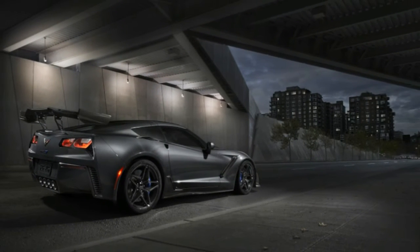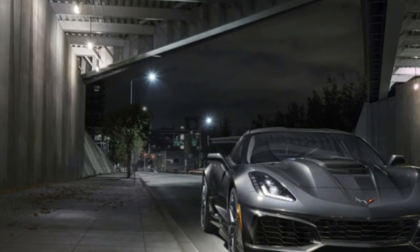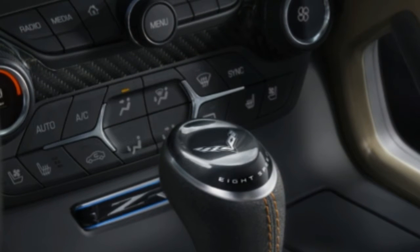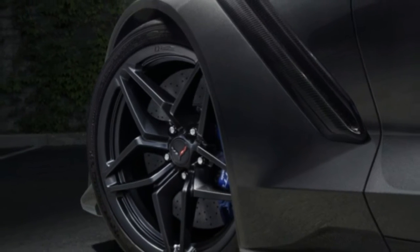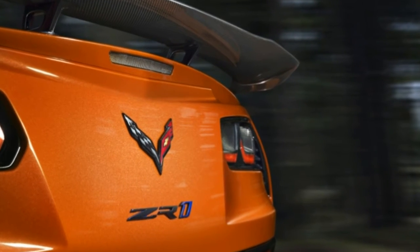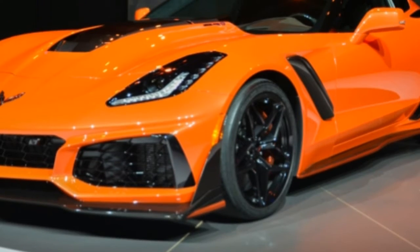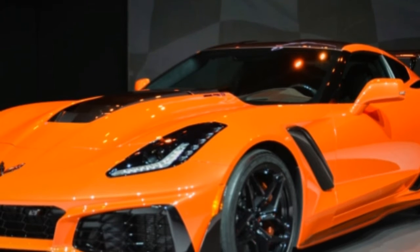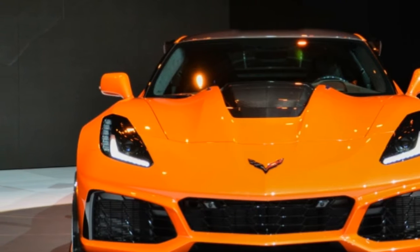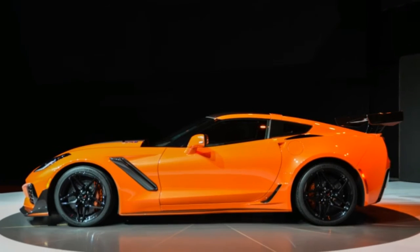The engine is so tall that the 755 horsepower supercharged 6.2-liter V8 literally pokes out of the hood. This is the most powerful production car ever badged with the bow tie. At the heart of every Corvette is a fire-spitting V8 — anything else would be tantamount to treason. The new LT5 might be named in honor of the 1990 ZR1's C4 engine, but it doesn't use that V8's dual overhead cams.